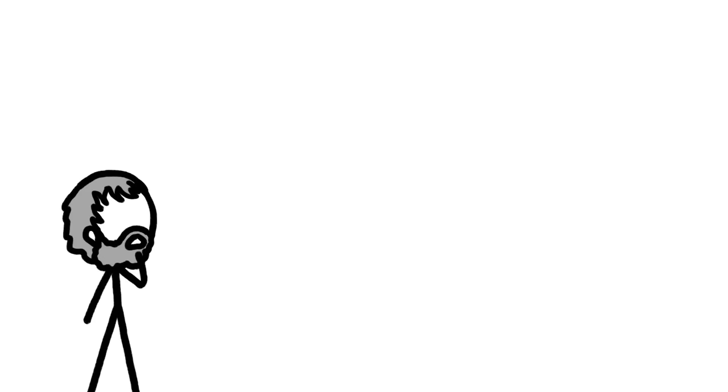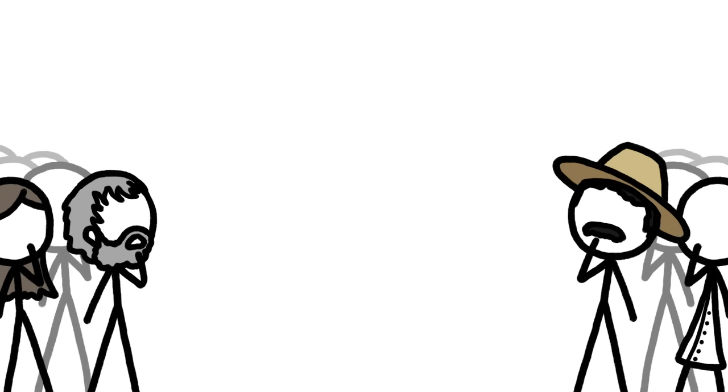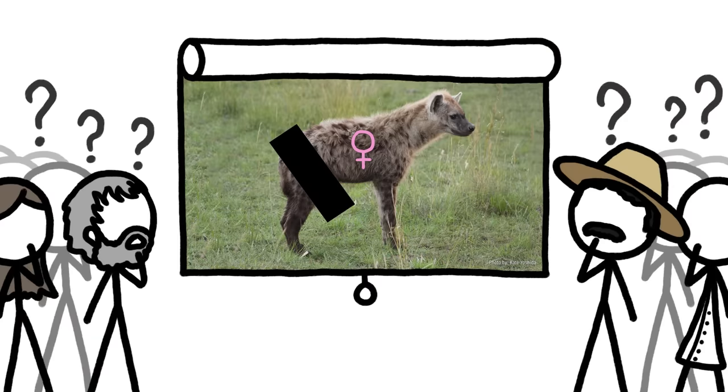And they're not alone. Everyone from Aristotle to Hemingway to a host of modern scientists has been interested in why exactly female spotted hyenas seem to have penises.